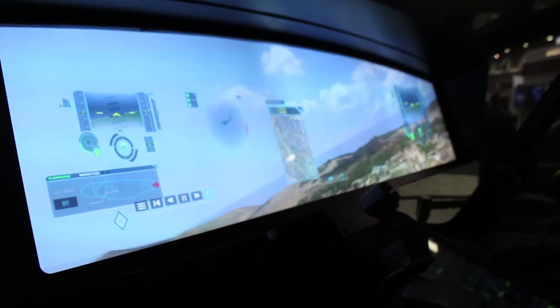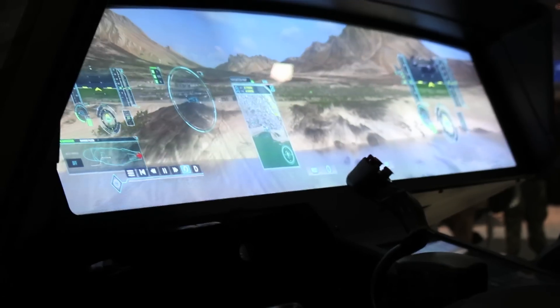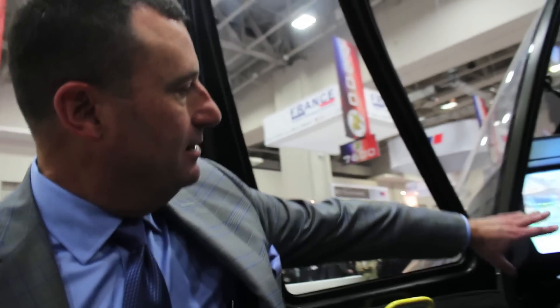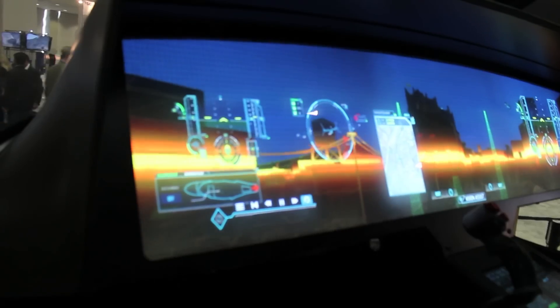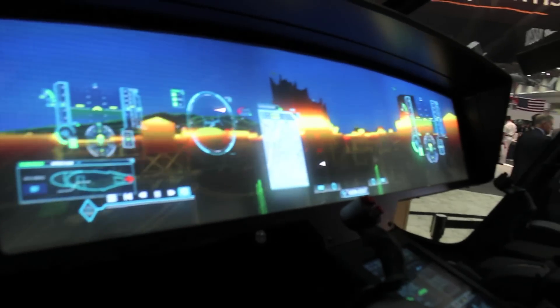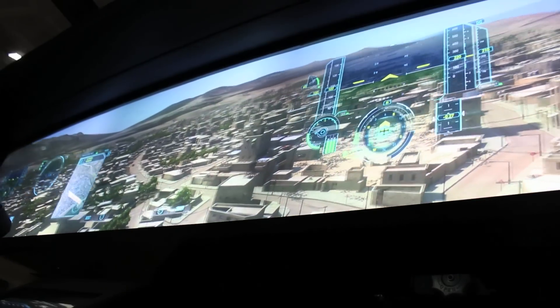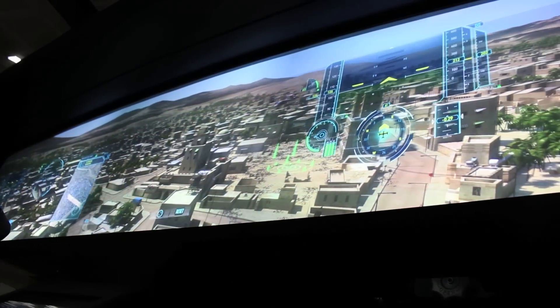The cockpit of the future — the system we're going to fly in with the demonstrators is much more conventional, a glass cockpit made up of individual multifunctional displays. This is where we see it going in the future: one continuous display. The pieces of the display are independent and interlinked, so if one piece were to go out, you don't lose the entire screen.